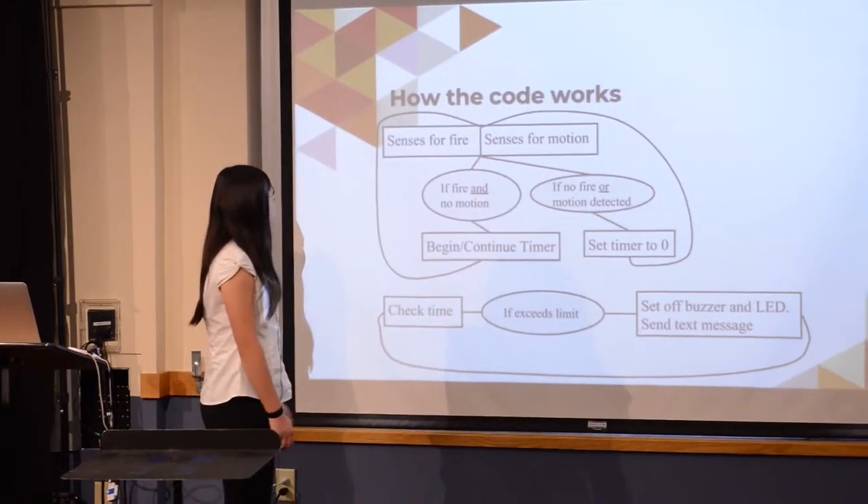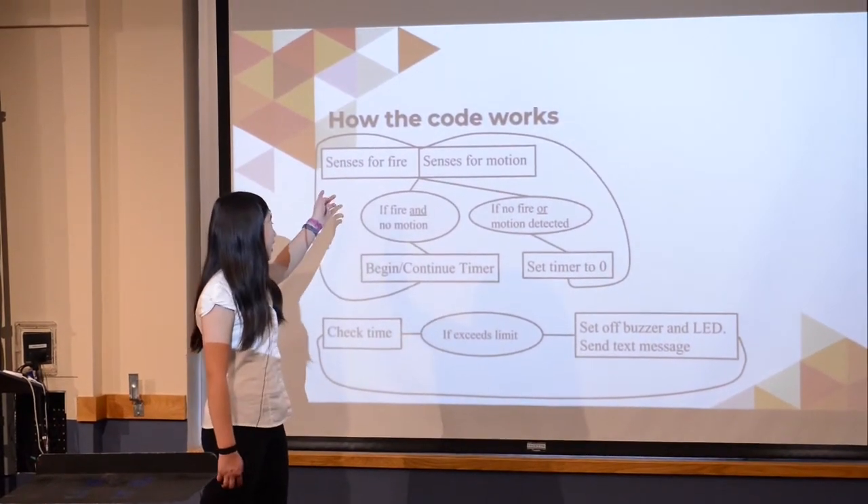First, the flame module will sense for fire, the PIR sensor will sense for motion, and if there's a fire detected but no motion detected, my device will start to track how much time has passed. If 10 minutes pass with no motion but the stove fire is still detected, a text message will be sent, the buzzer will go off, and the LED will flash.